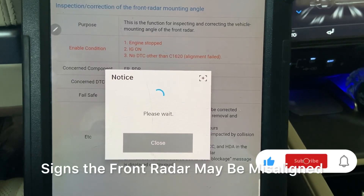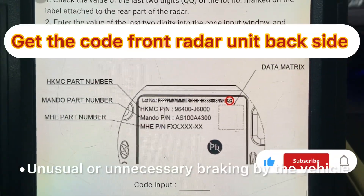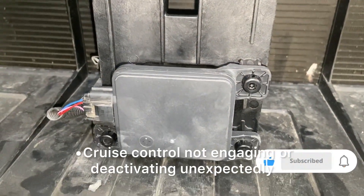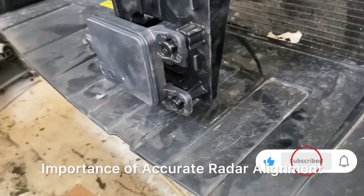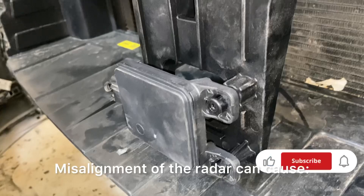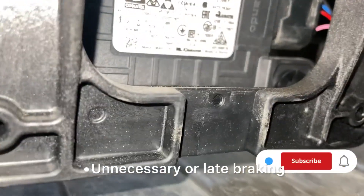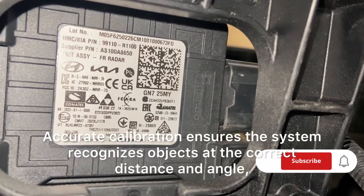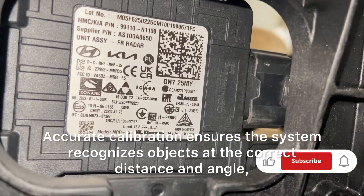Signs the front radar may be misaligned include dashboard warning lights for ADAS systems, unusual or unnecessary braking by the vehicle, cruise control not engaging or deactivating unexpectedly, and messages indicating radar system errors. Misalignment of the radar can cause delayed or missed detection of obstacles, unnecessary or late braking, and system errors or shutdowns. Accurate calibration ensures the system recognizes objects at the correct distance and angle, providing timely driver alerts and interventions.